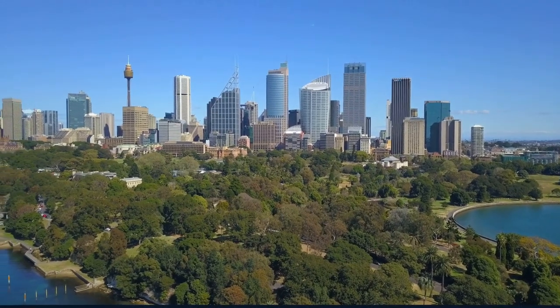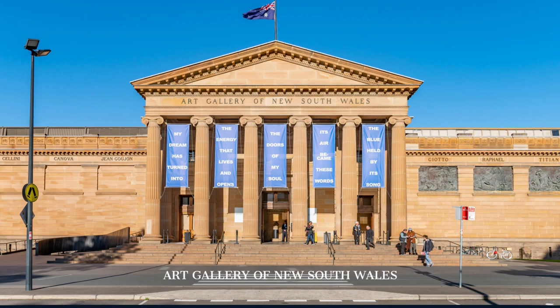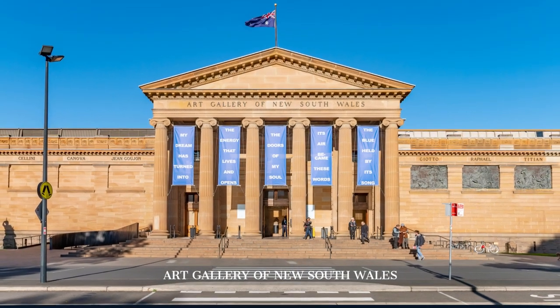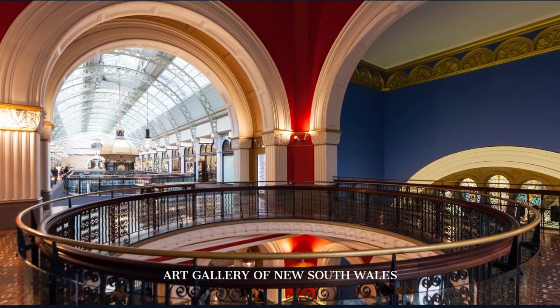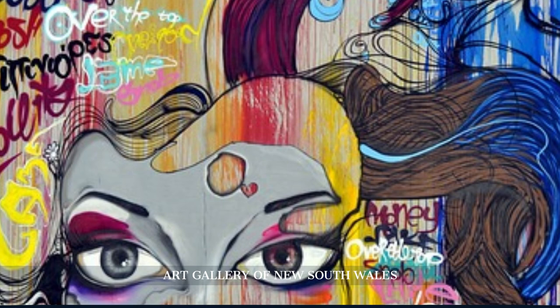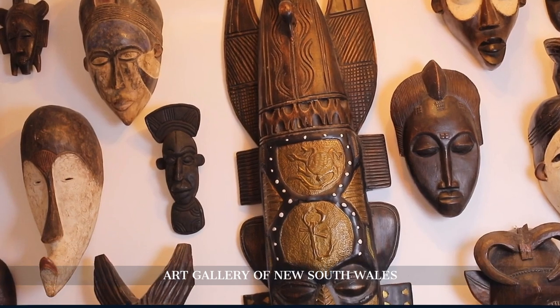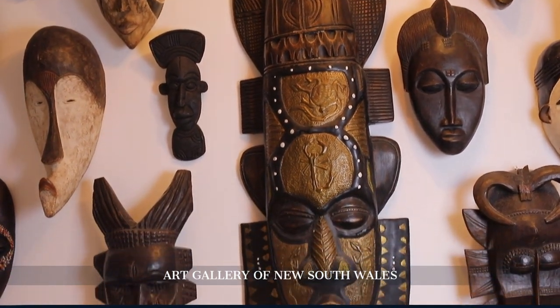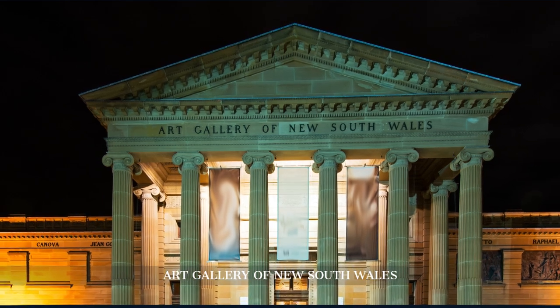We begin our final day at the Art Gallery of New South Wales. Established in 1871, the gallery houses an extensive collection of Australian, European, and Asian art. Highlights include works by Brett Whiteley, Sidney Nolan, and the Aboriginal Art Collection. The gallery also offers free guided tours and hosts various exhibitions throughout the year.